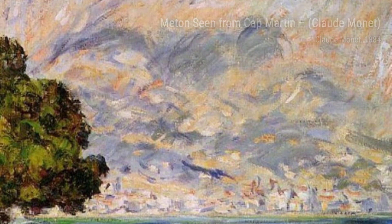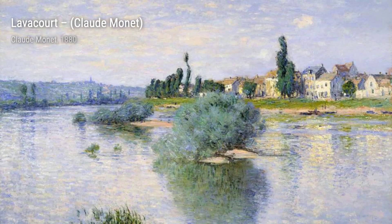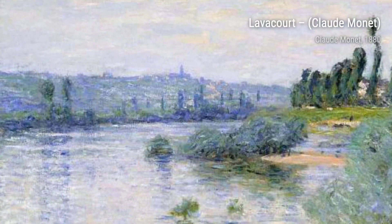Moving on, we have The Bridge Over the Water Lily Pond. Monet's use of vibrant colors and his ability to capture the reflection of the bridge in the water make this painting a true masterpiece, transporting us to the tranquility of his water lily pond.